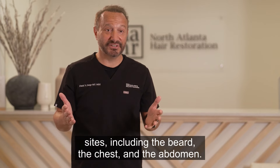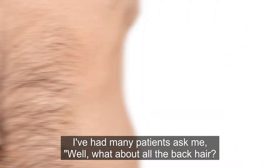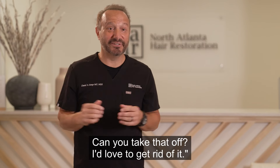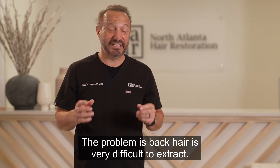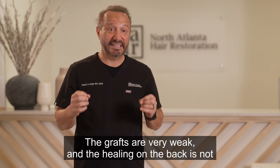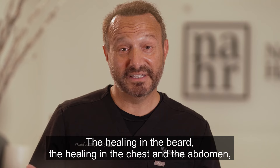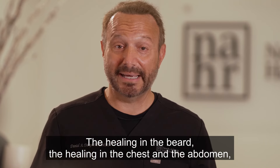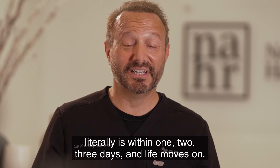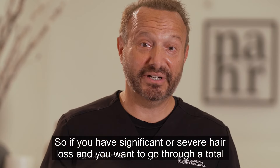Additional donor sites include the beard, the chest, and the abdomen. Many patients ask about back hair — they'd love to get rid of it — but back hair is very difficult to extract, the grafts are very weak, and healing on the back is not optimal and takes too long. In contrast, healing from the beard, chest, and abdomen literally takes just one to three days, and life moves on.